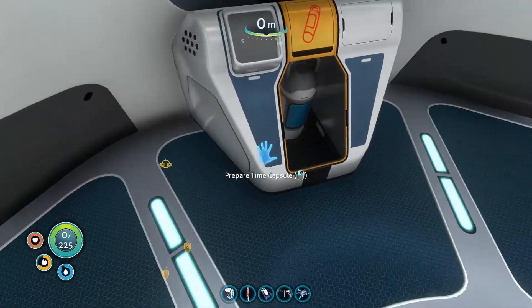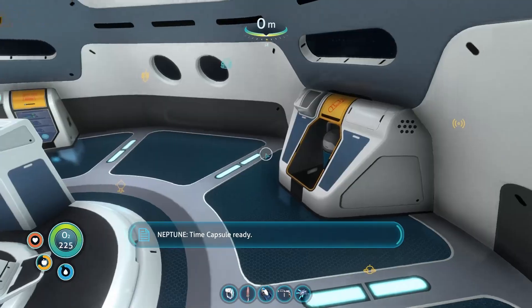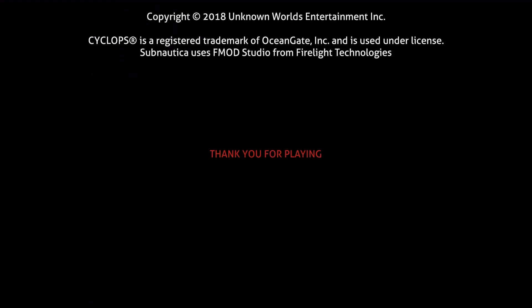Time capsule ready. Everything is ready. Welcome home to all terror. Permission to land will be granted once you have settled your outstanding balance of 1 trillion credits. What?